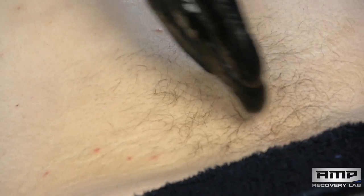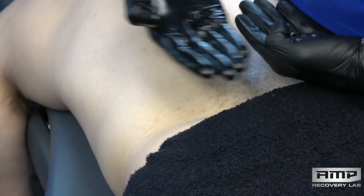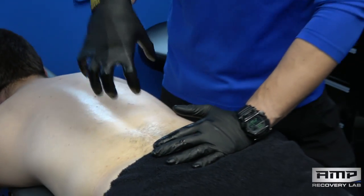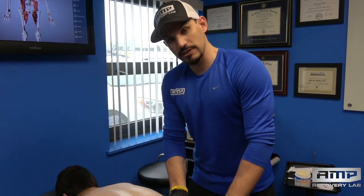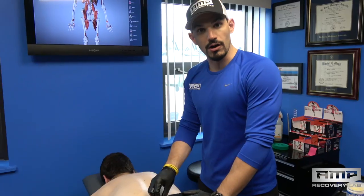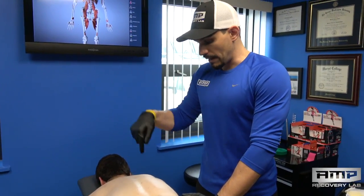He had very poor fascial mobility through his thoracolumbar fascia, which was causing a mobility restriction through his hips and his back. So one of the first things we did was mobilize this scar tissue and treat the scar, and that really improved our mobility as well. Now we're going to get into this QL work.